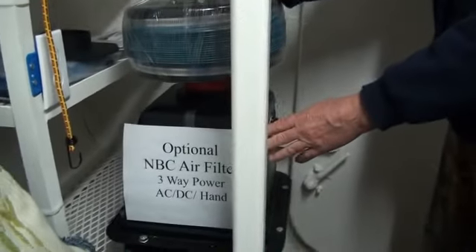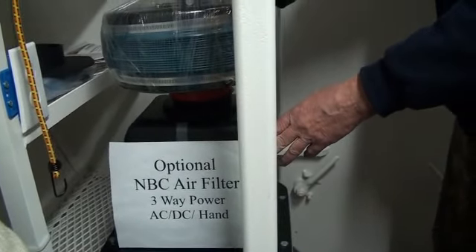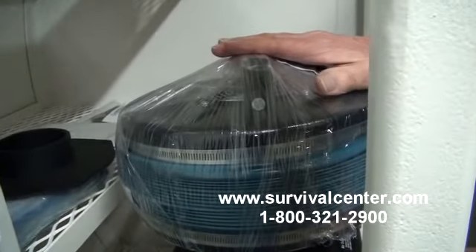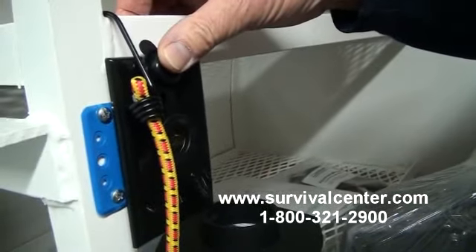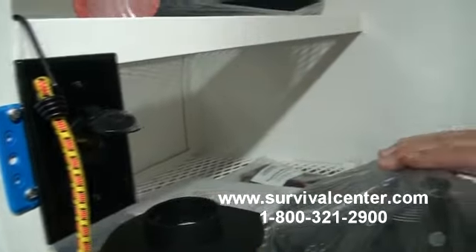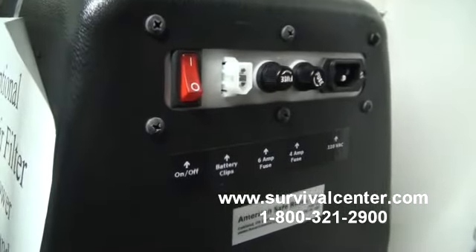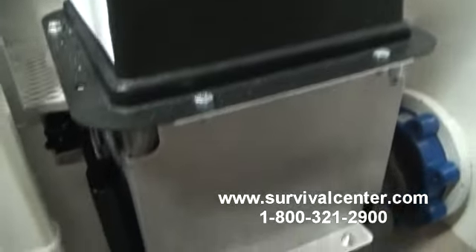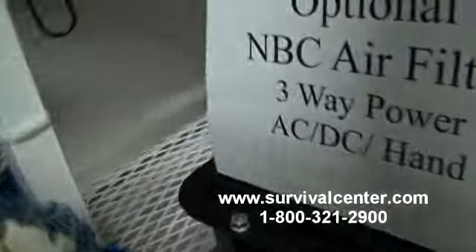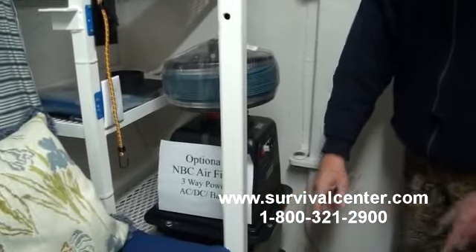We have an optional air filter that is NBC rated — that means nuclear, biological, and chemical. It can be operated three ways: AC power, which the shelter is wired for; DC power, which is 12 volts like a car battery; or hand-operated with bellows that pull up and down, sucking air through the filters. We have three filters: a pre-filter similar to a furnace filter, a chemical gas filter, and a HEPA filter. The HEPA filter removes dust and particles, so if radiation attaches to airborne dust and enters your shelter, it gets filtered out. These filters can be changed out and disposed of.